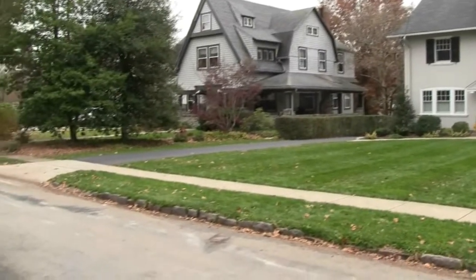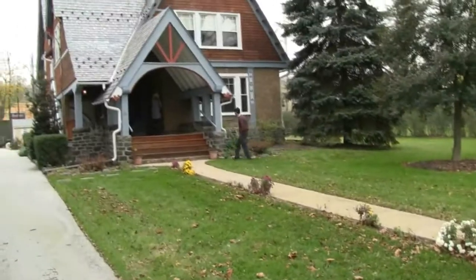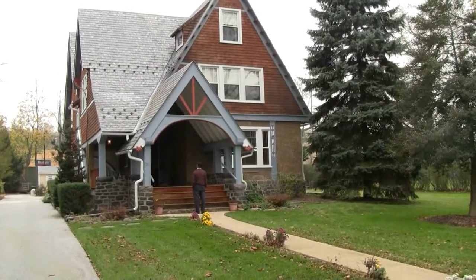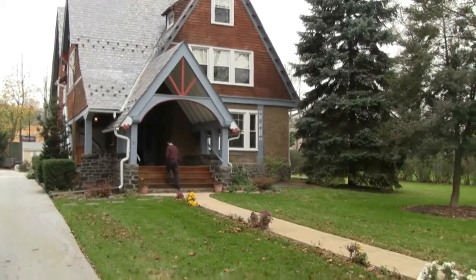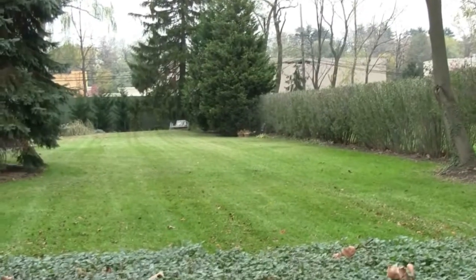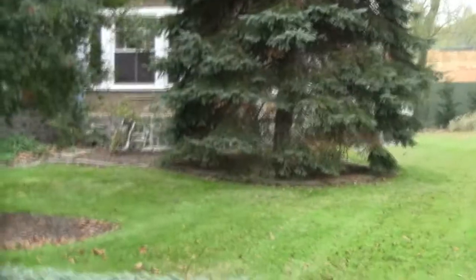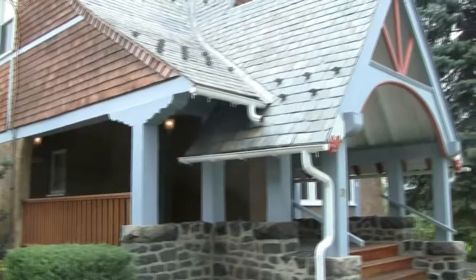Now we're on Midland Avenue in Wayne. In the center of Wayne, this is a walk-to-Wayne location. This home is 311 Midland Avenue, for sale for one million one hundred thousand dollars. It has six bedrooms, three full baths, and two half baths. You can see the other side of this home — Lancaster Avenue is behind it. Nice side yard, though there's some traffic on Midland. It has 3,767 square feet. It's a 116-year-old Victorian with a beautiful slate roof.